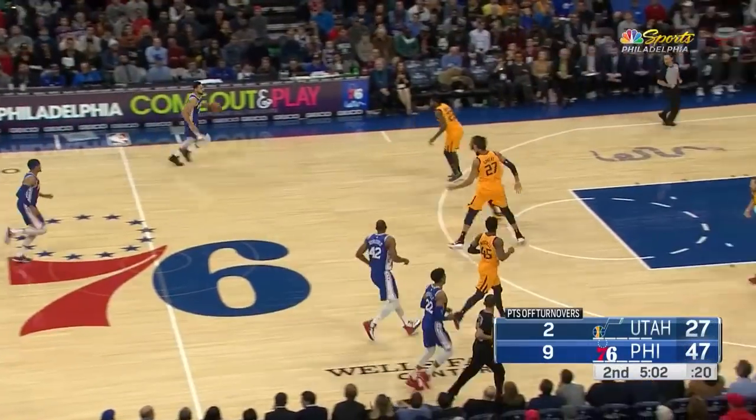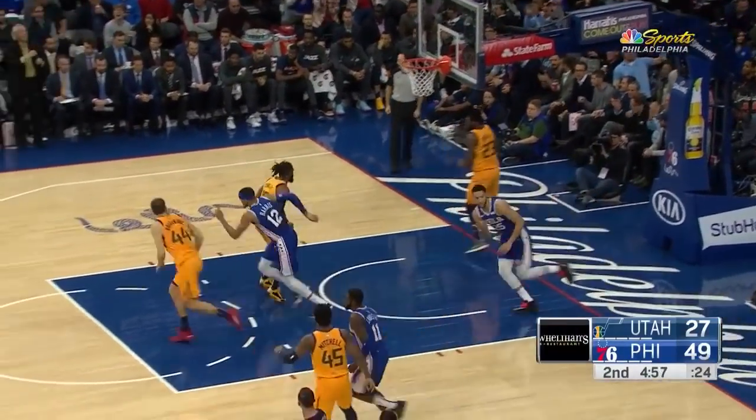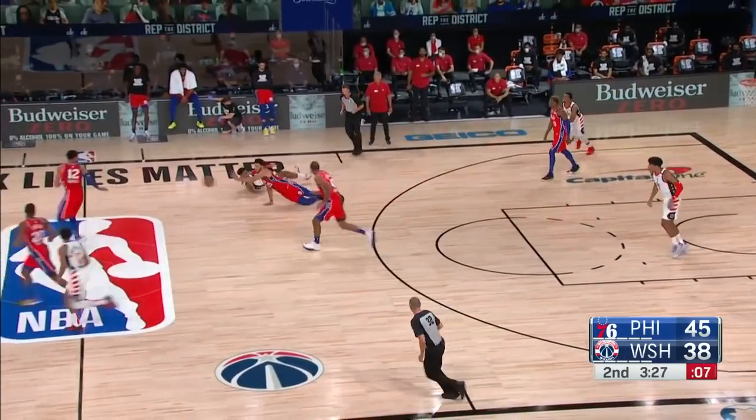As soon as you saw that lazy cross-court pass and he's nearby, you weren't surprised. The Jazz stuck in mud now. Simmons. In other words, if you get it in the low post, Justin, kick it back out, repost.